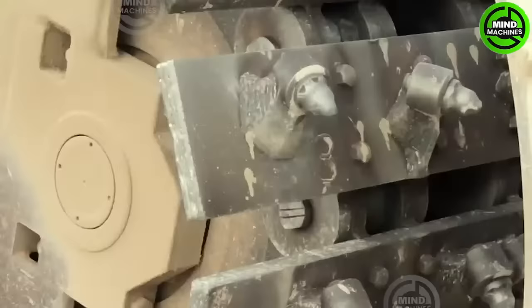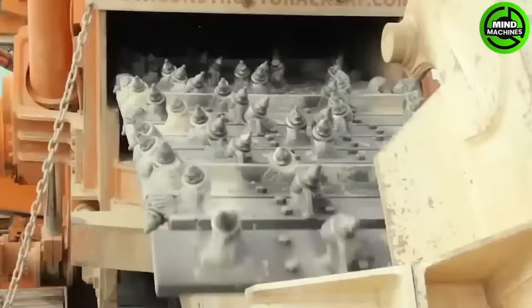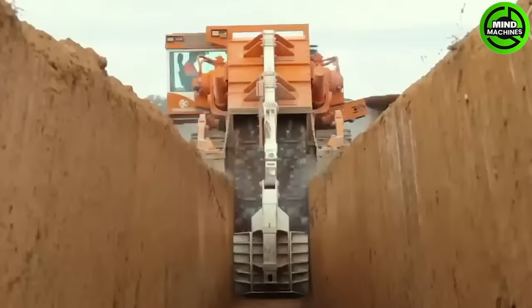Introducing the trenching machine by NextTrencher, actively employed for digging trenches, especially in abrasive and hard rock conditions.